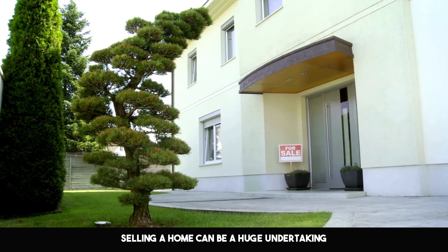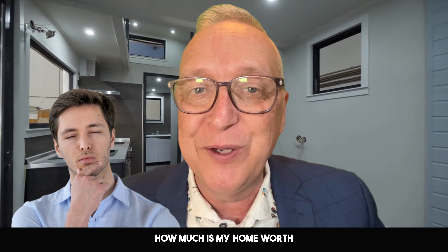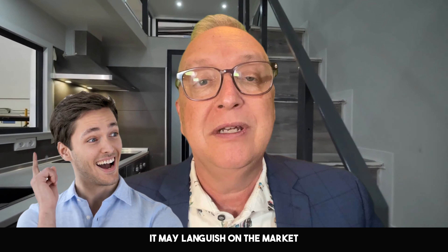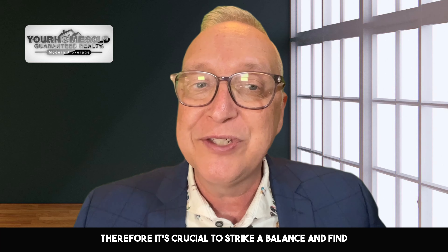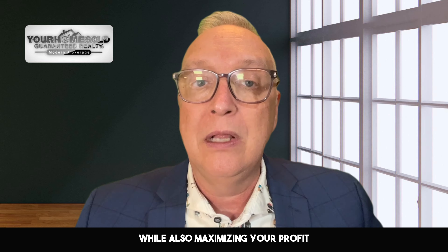Selling a home can be a huge undertaking, especially when it comes to determining the right price. You might find yourself asking, how much is my home worth? If you price your home too high, it may languish on the market, but if you price it too low, you risk leaving money on the table. Therefore, it's crucial to strike a balance and find the right price that will attract potential buyers while also maximizing your profit.